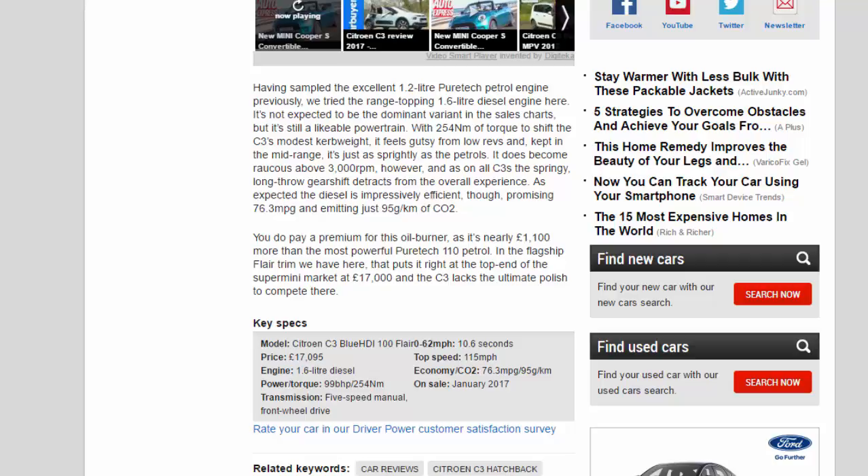Key specs — Model: Citroën C3 BlueHDi 100 Flair. Price: £17,095. Engine: 1.6-liter diesel. Power/torque: 99 bhp / 254 Nm. Transmission: 5-speed manual, front-wheel drive. 0–62 mph: 10.6 seconds. Top speed: 115 mph. Economy/CO2: 76.3 mpg / 95 g/km. On sale: January 2017.